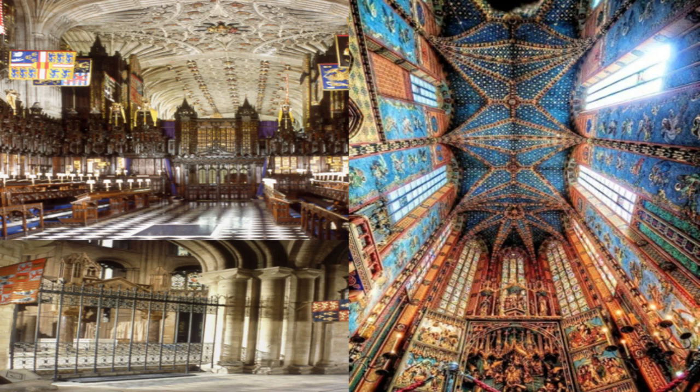Behind the reredos and around the choir in the transepts were chapels dedicated to various saints, some private and maintained by local guilds, while others might have relics of the saints. Tombs of the rich and powerful might also be found here. This is Krakow Cathedral in Poland, with its ceiling as heavily painted as everywhere else. And this is Windsor Chapel, where many of the kings and queens of England were buried.